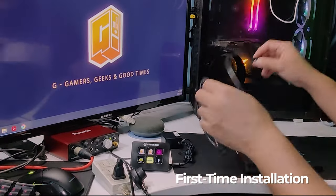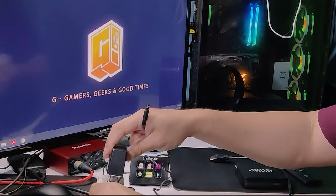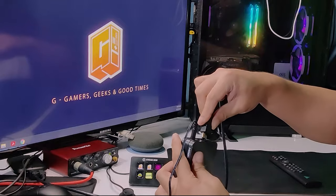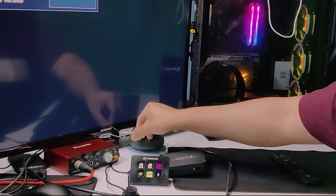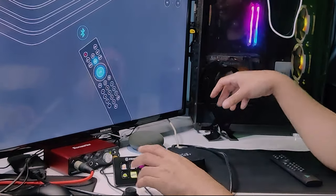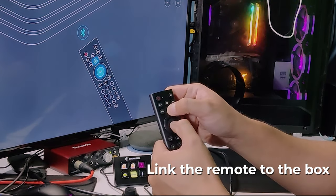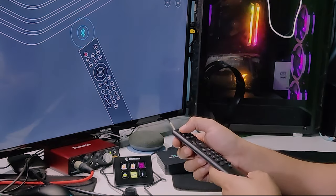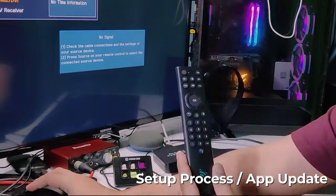The setup is very easy. Just plug the HDMI cable into the back of your TV, connect the power supply to the box, and plug it in. You'll know it's turned on when the light turns green. Make sure your TV is on the right source and connect the LAN cable to the box so you don't need to connect to the internet separately. You also need to link the remote to the box, as it's a Bluetooth remote with an IR blaster. Then press the power button and it will proceed to the setup process and app updates.